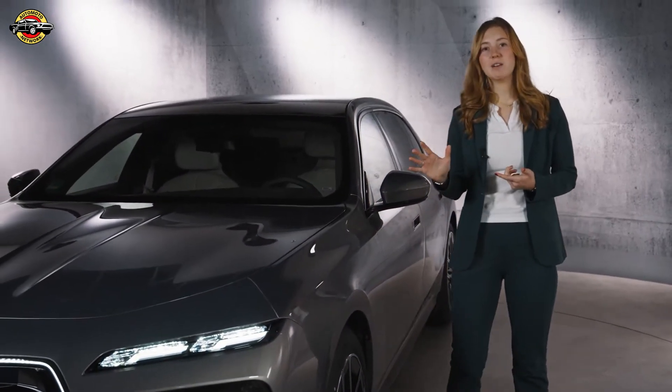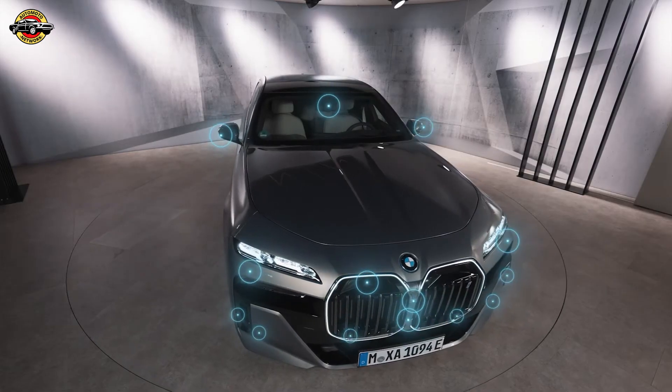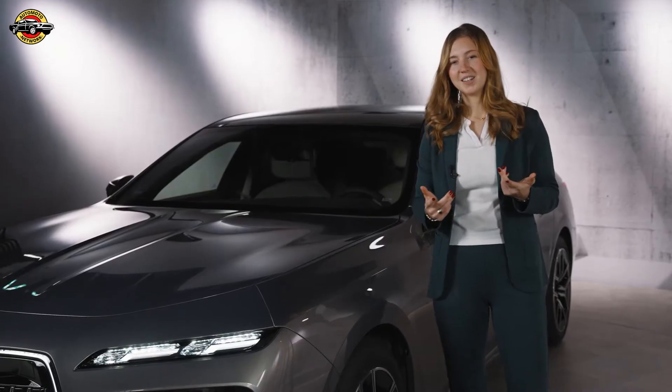We are on a path defined by five key levels of autonomy. Right now we focus on level 2 and 3, true automated driving. Did you know that the BMW 7 Series is equipped with 25 sensors, all strategically placed around the vehicle to enhance your driving experience, maximizing safety and comfort? Let's take a look, shall we?